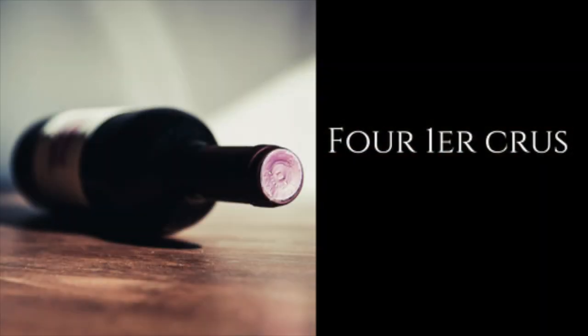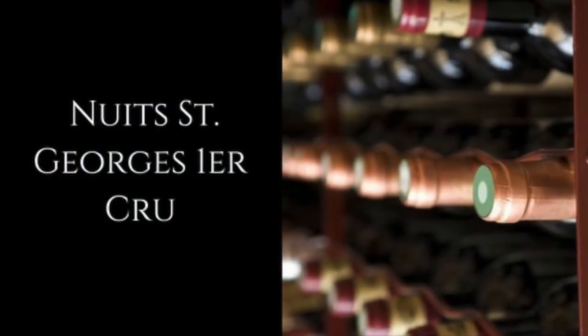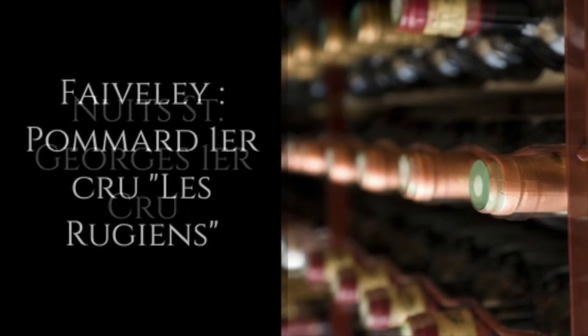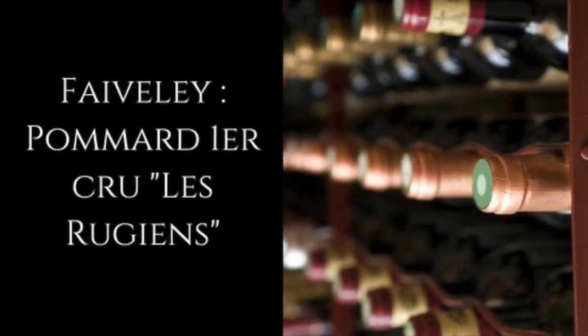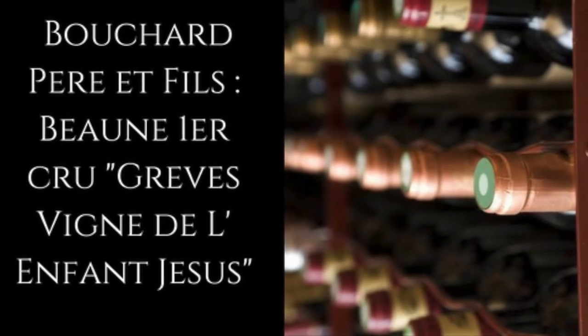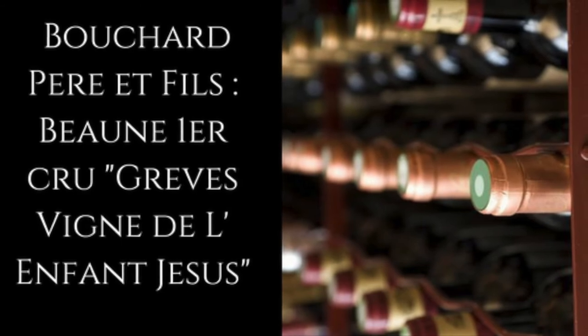Here are four Premier Cru suggestions. Try Nuits-Saint-Georges Premier Cru — there are several producers from this appellation. Also Etfèvli Pommard Premier Cru, Les Rugiens. And Bouchard Père et Fils, Beaune Premier Cru, Grèves, Vigne de l'Enfant Jésus.